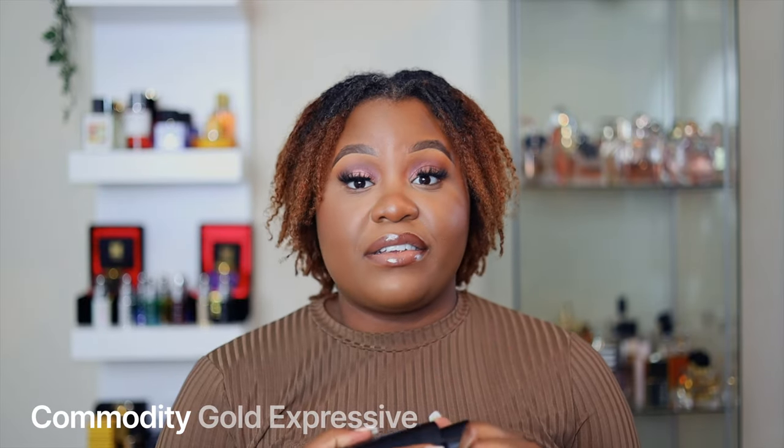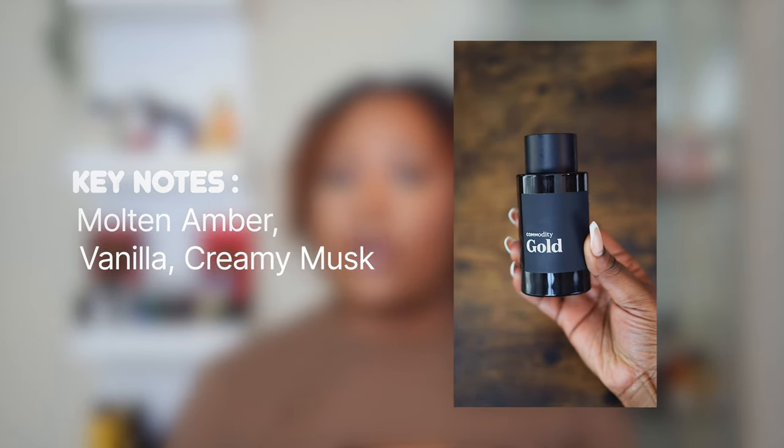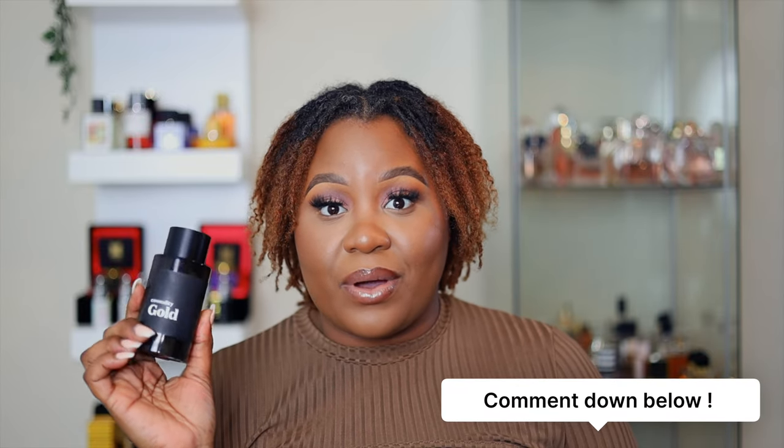This next one was sent to me by the brand, and when they asked to send it I was like yes, because the girls are always talking about this and I really wanted to dive in and see what it was giving. It's definitely giving — this is the Expressive version. One thing I started to notice about Commodity: most of their fragrances are very much on the light side, very much for the clean girl, the minimalistic girl. If you're the type that likes a bold fragrance, go with the Expressive or Bold versions. I like to wear these when going to bed or running errands. This is Commodity Gold.